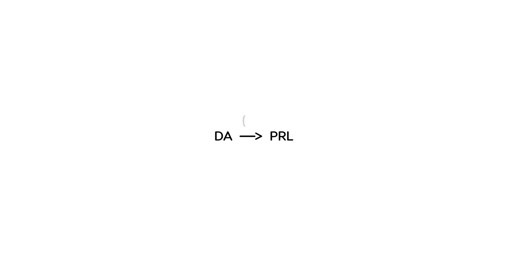I'll start with a little diagram. This represents the fact that dopamine puts the brakes on prolactin. Dopamine is a neurotransmitter that regulates prolactin — it basically inhibits prolactin release from the pituitary. Prolactin, of course, is a hormone. That's how I used to remember it: dopamine puts the brakes on prolactin.